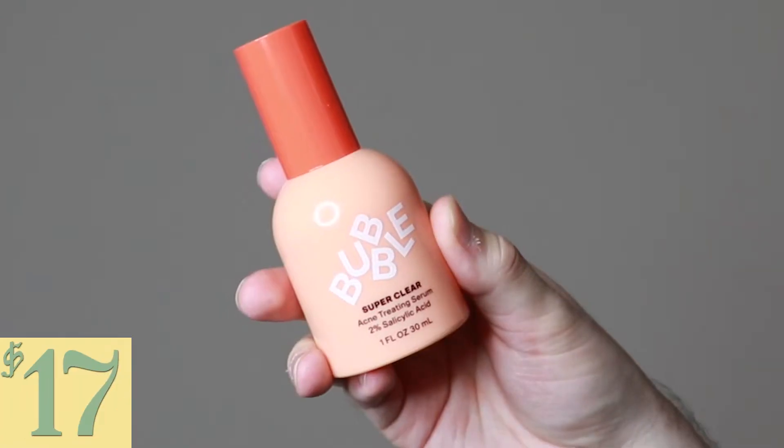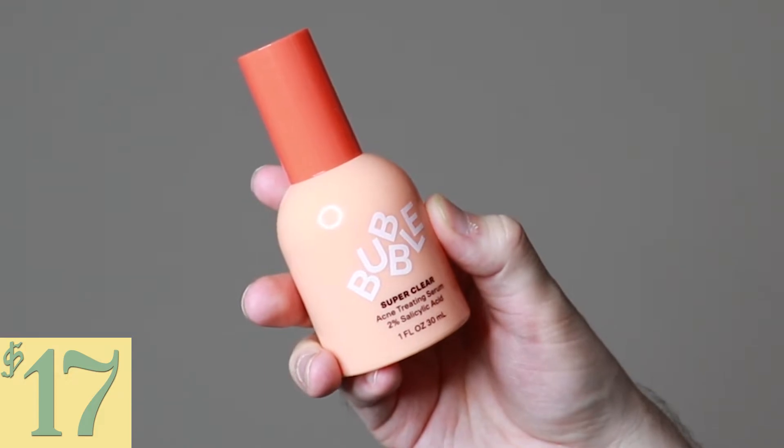Hi everyone, my name is Alex. Today I'm going to be trying the Bubble Super Clear Acne Treating Serum. This product retails for $17. Bubble is one of my favorite skincare brands and I am very excited to try an acne product from them.